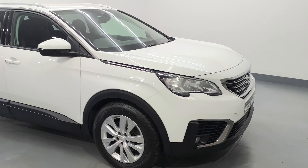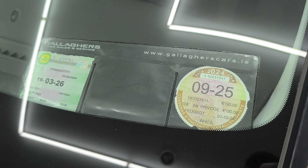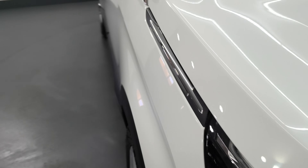You've got your LED headlights there in the front as well, front fog lights, chrome grill. NCT is due 3/26, tax is due 9/25 — that's €190 for the annual road tax, so cheap tax.